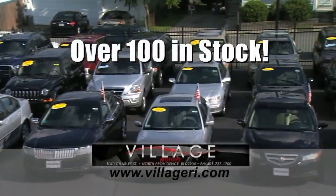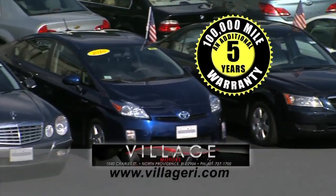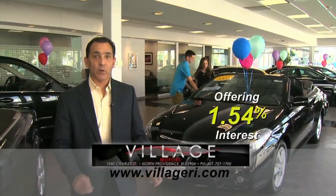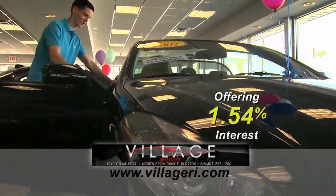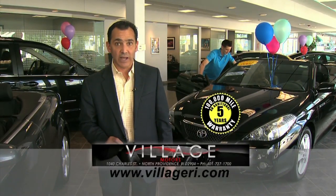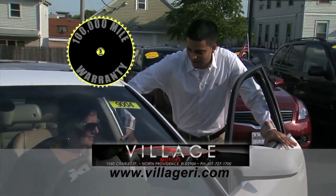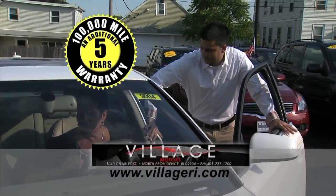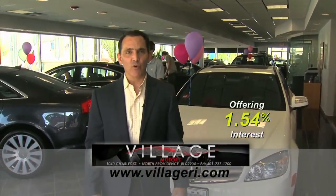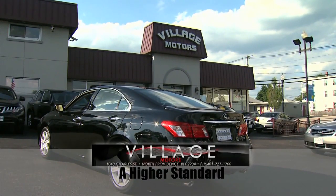Jeff here at Village Motors with exciting news. We have over 100 vehicles in stock, all competitively priced, and they come with an additional 5-year, 100,000-mile warranty. Purchase this Toyota Solara with 76,000 miles and you'll have coverage until 2018 or 176,000 miles. Hurry down, pick your vehicle, and add an additional 5 years and 100,000 miles to its current mileage. Visit us and experience why we have become Rhode Island's largest certified pre-owned dealer. Village Motors — our highest standard in pre-owned vehicles.